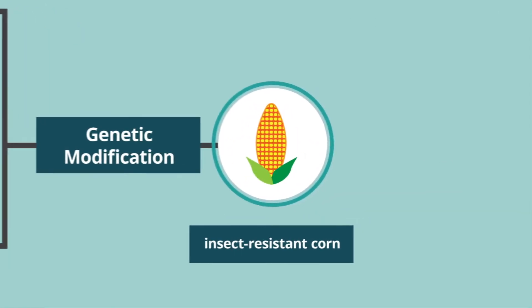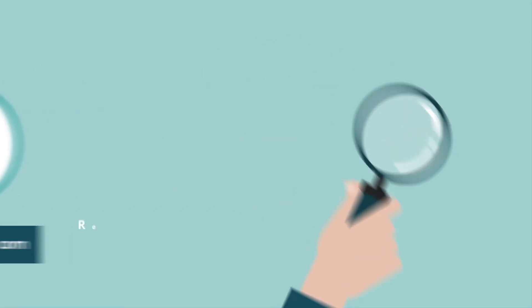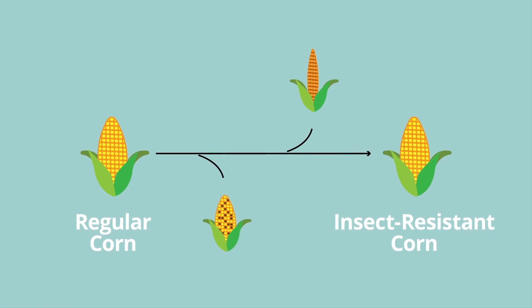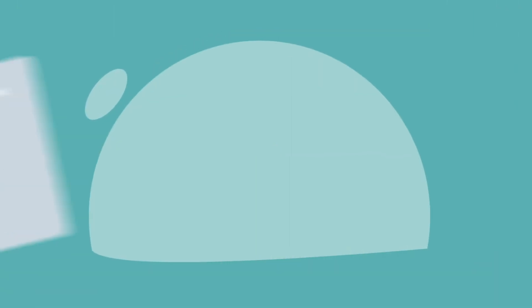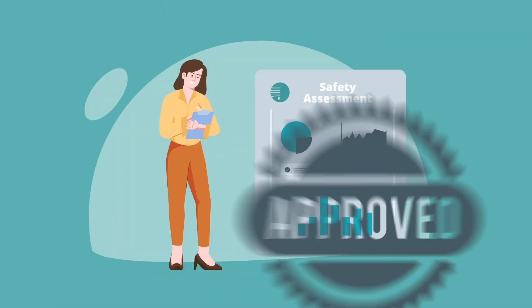Of course, we want to make sure these foods are just as safe as non-GM food. Food developers contribute to this by selecting the best possible foods and discard any that don't look right. This process is also used in conventional breeding. The next step is that Food Standards Australia New Zealand assesses information about the GM food to confirm it is safe before it can be sold.